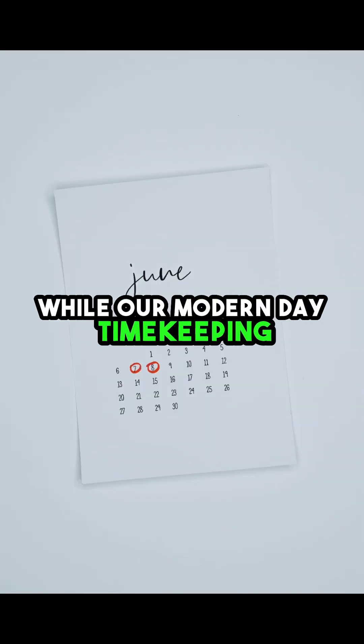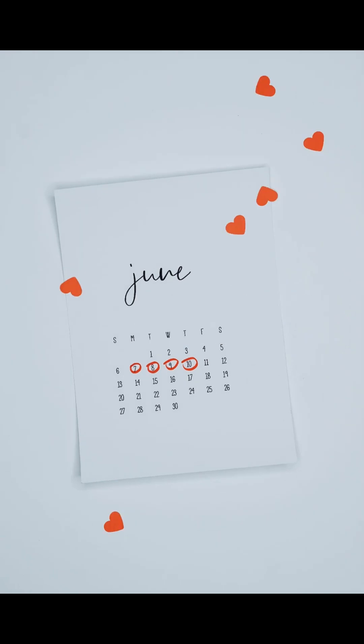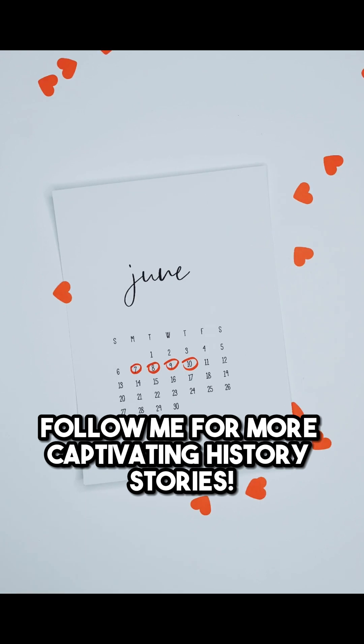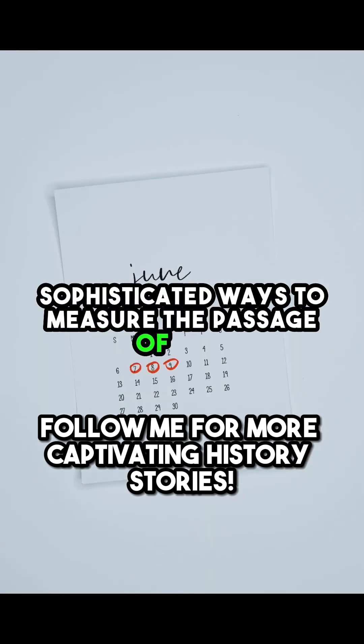While our modern-day timekeeping methods are far more precise, it's incredible to think about how the ancient Egyptians, with their limited resources, developed such sophisticated ways to measure the passage of time.